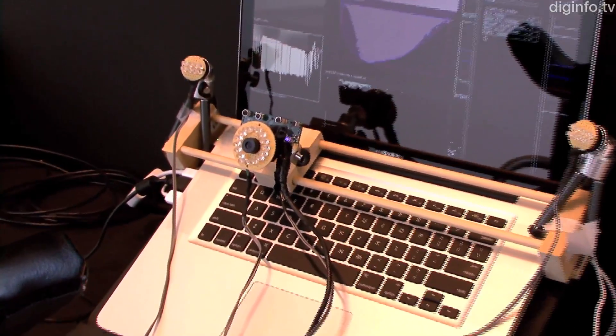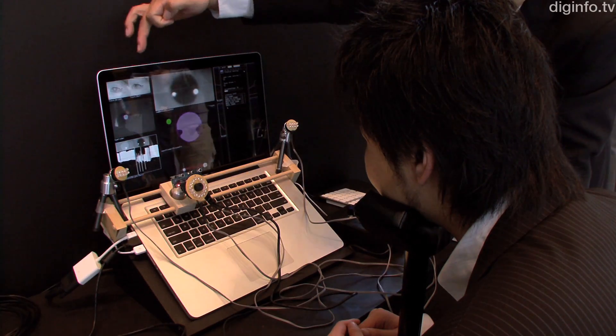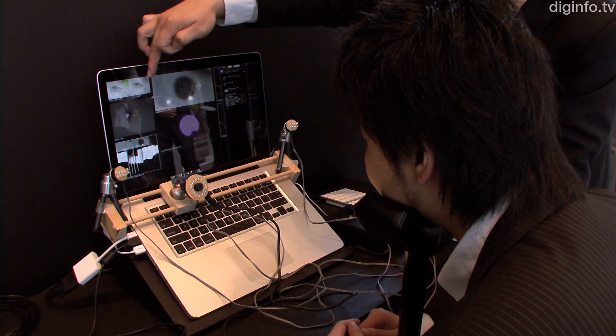The camera in front of the monitor senses the movement of the user's pupils. By coordinating the eye position and screen position, this system enables the user to draw with software.